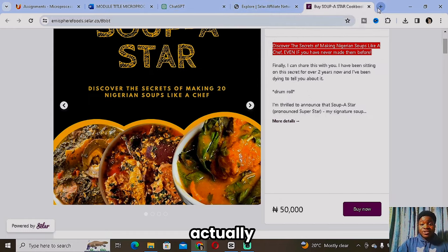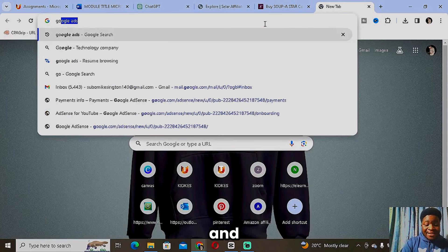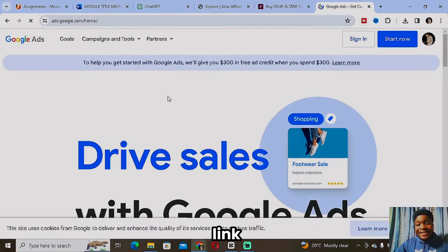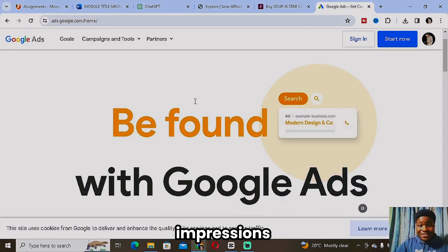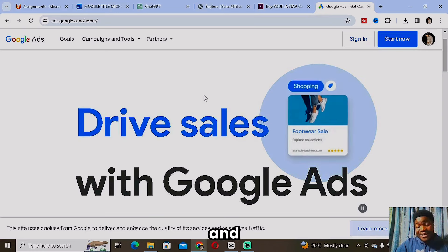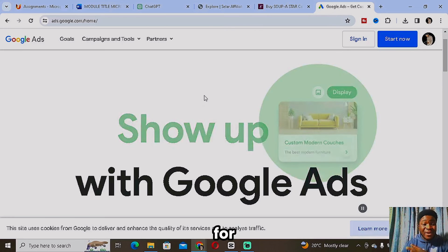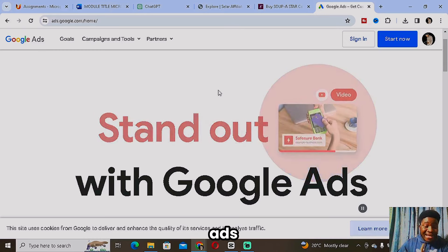The third and final way to promote your affiliate link is through paid advertising, specifically Google Ads. You want to create a Google Ads account and promote your affiliate link with the product. I guarantee that with Google Ads you'll get a whole lot of impressions and clicks. Keep in mind you'll need to make payments in dollars. If you don't know how to create a dollar card, I'll drop a link to my video explaining how to create one for international transactions.